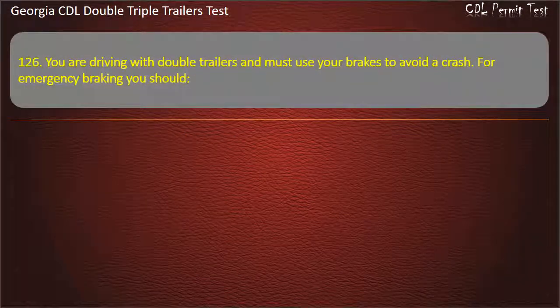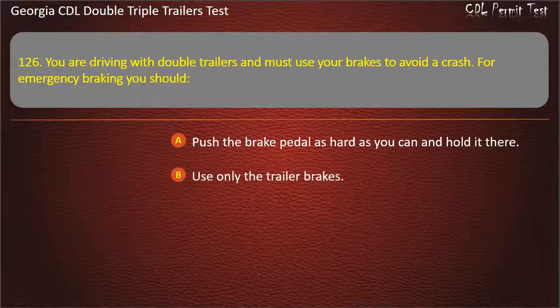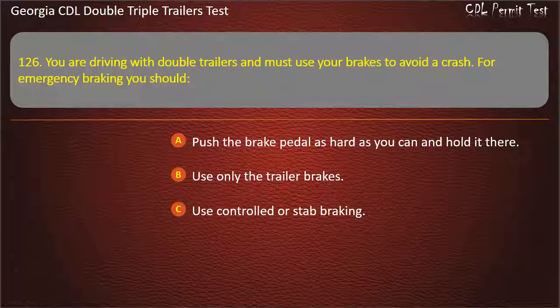Question 126: You are driving with double trailers and must use your brakes to avoid a crash. For emergency braking, you should? Options: Push the brake pedal as hard as you can and hold it there. Use only the trailer brakes. Use controlled or stab braking. Answer: Use controlled or stab braking.